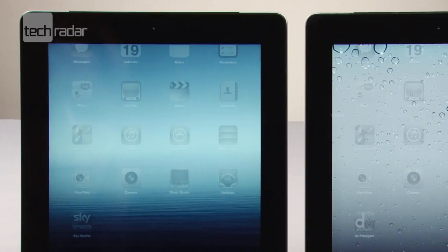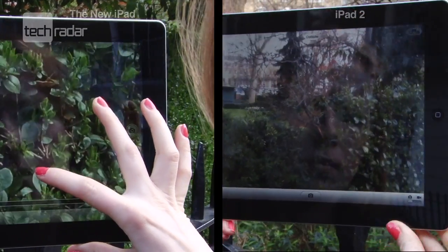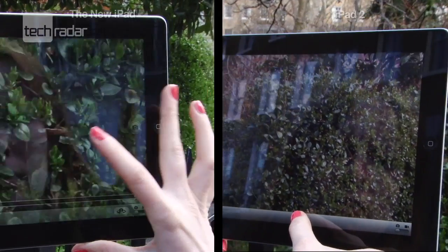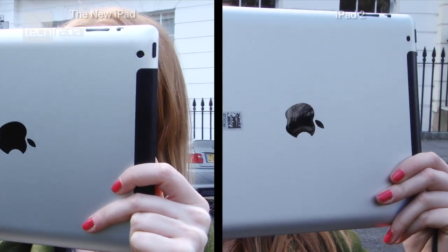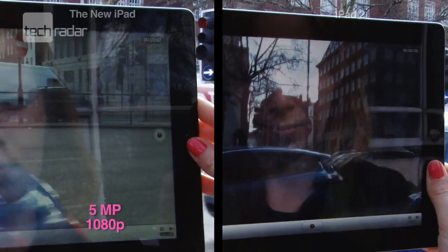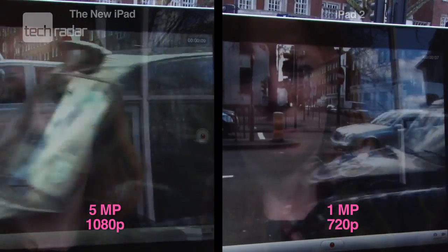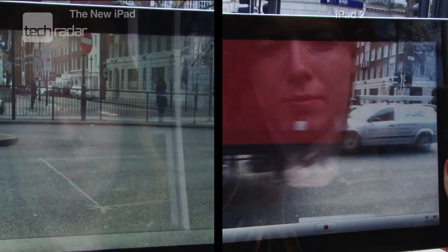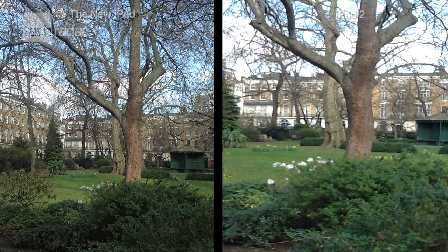Both versions have the VGA front-facing camera so we won't be testing that, but on the back the new iPad has the iSight camera found on the iPhone 4S, giving you 5 megapixels and 1080p video recording, compared to the iPad 2's 1 megapixel snapper that gives you 720p video recording. The new iPad's camera gives you better pictures, especially up close.